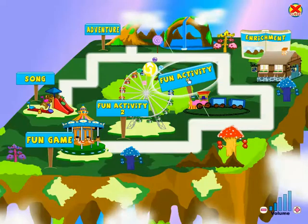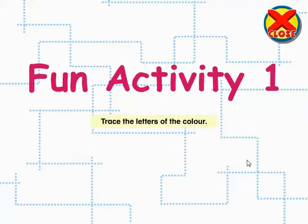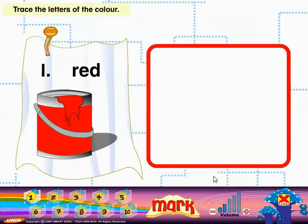Fun Activity 1! Here's a fun activity for you to do. Trace the letters of the color. Play — trace the word 'red'.